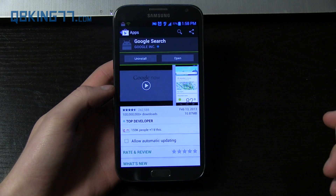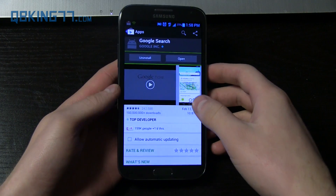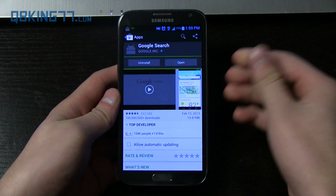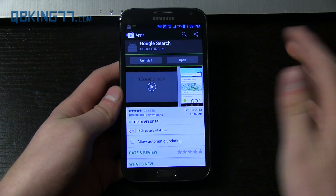Hey everyone, Tim here from cubikings77.com doing a video I didn't really expect to do, but got a lot of requests from people to do a review of the Google Now widget that has just come out. I did write an article earlier talking about how it kind of leaked on their website, but here it is.